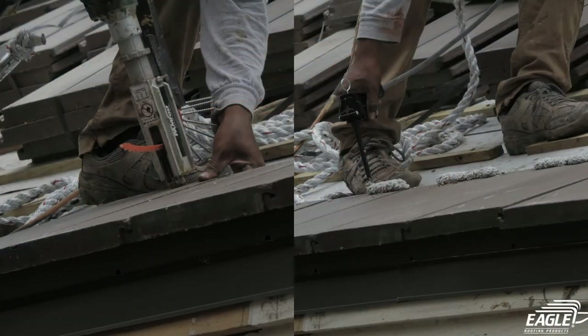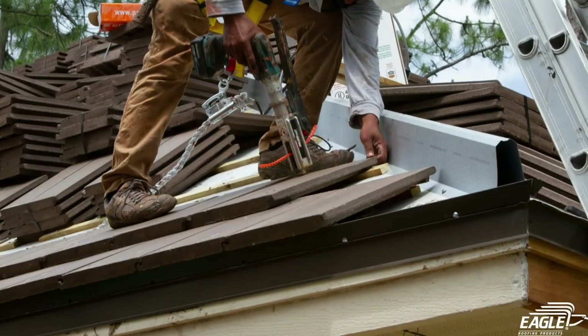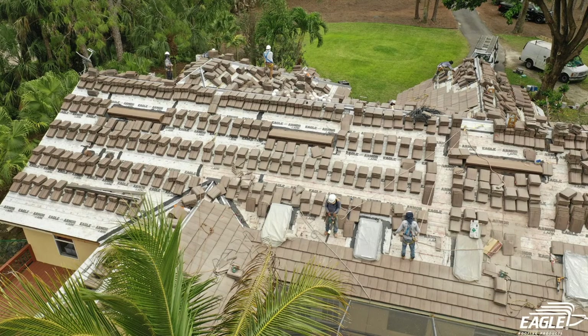To combat unrelenting wind, the dual-fix hybrid system combines the verifiable security of mechanical fasteners, specifically tile screws, with the added uplift resistance and walkability of single-component tile adhesive. Tile screws are superior to nails and they hold the advantage of not backing out, as they have stronger holding ability and facilitate greater walkability, lessening the risk of cracked or broken tiles.